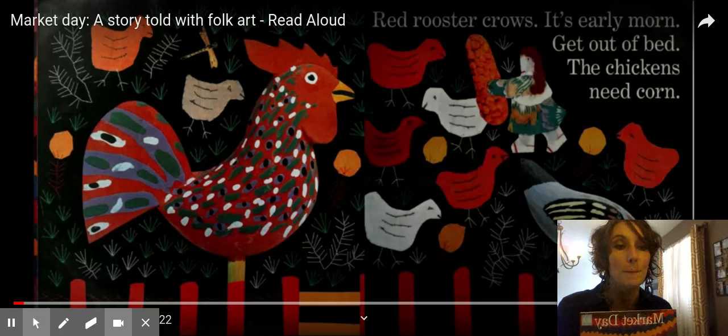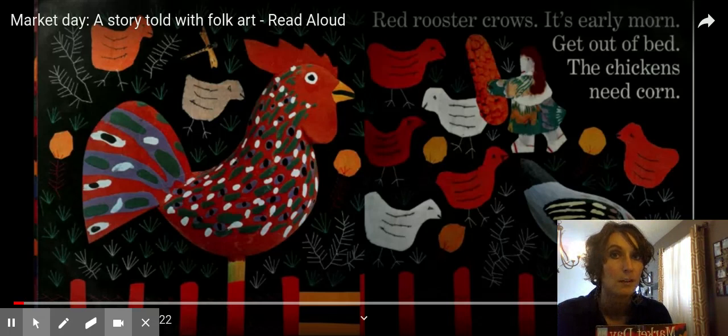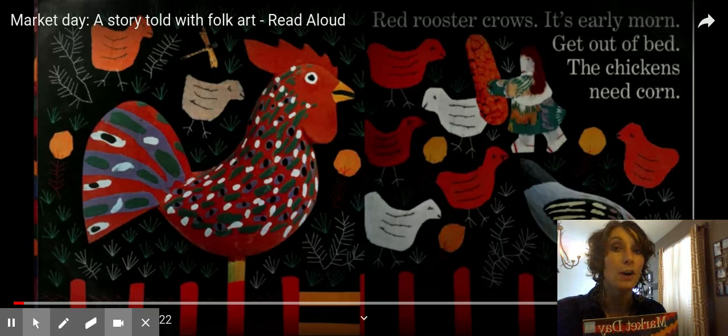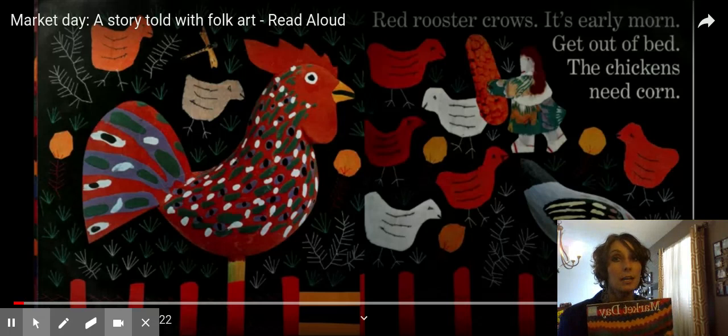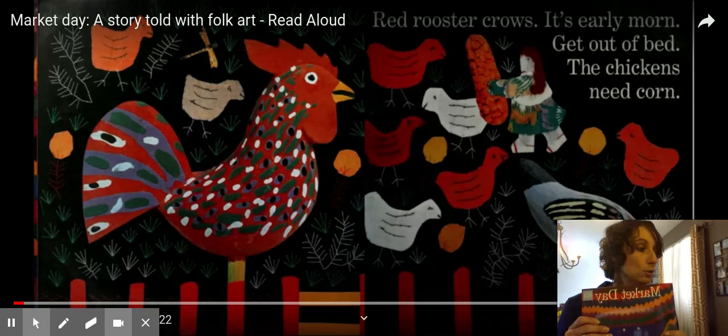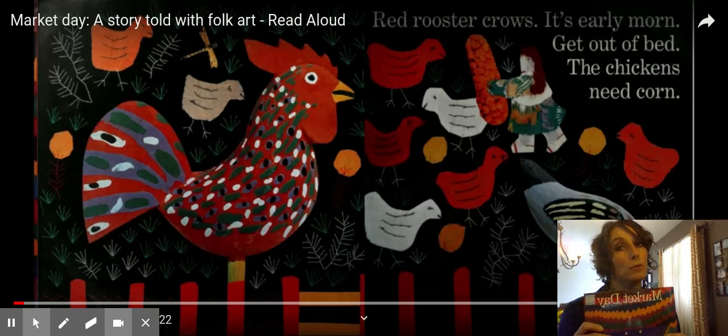Our title is called Market Day. Do you know what a market is? A market is a place where you can buy fresh food. Sometimes people say they're going to the market to get groceries. A farmer's market is a place where you can go to get fresh food and other items like honey and flowers from your local community. Metamora has a farmer's market in the summertime where you can buy things grown locally.